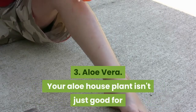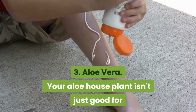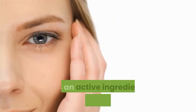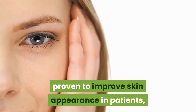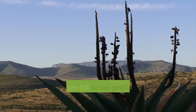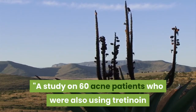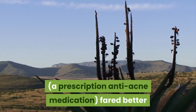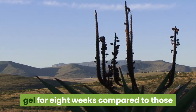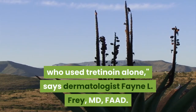3. Aloe vera. Your aloe house plant isn't just good for soothing sunburns — it can help clear up acne as well. Skin care products with high percentages of aloe as an active ingredient have been clinically proven to improve skin appearance in patients, according to dermatologists. A study on 60 acne patients who were also using tretinoin, a prescription anti-acne medication, fared better when they also applied 50% aloe vera gel for 8 weeks compared to those who used tretinoin alone, says dermatologist Fane L. Frey, MD, FAAD.